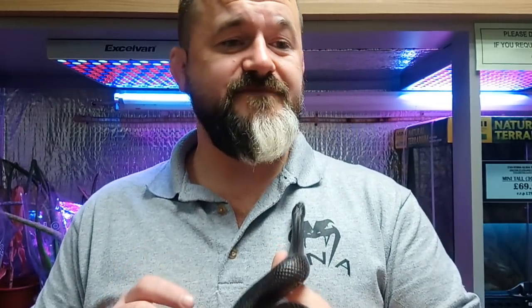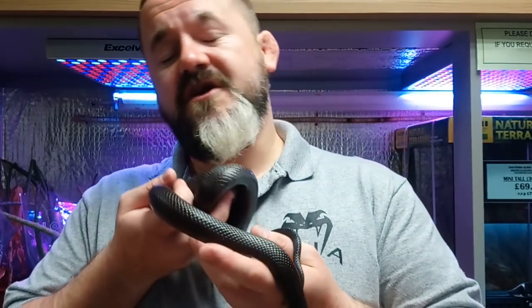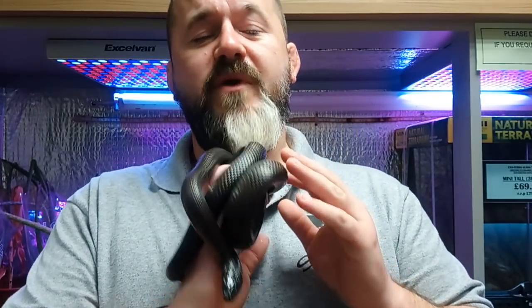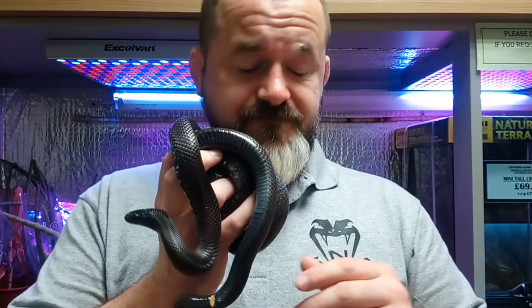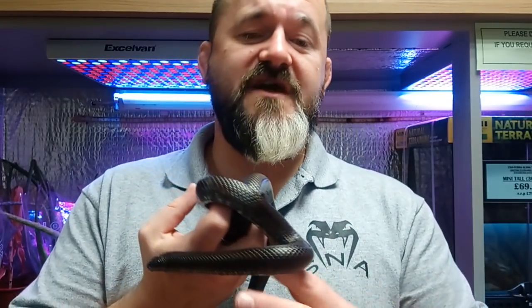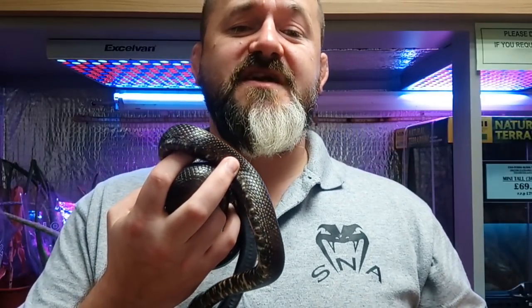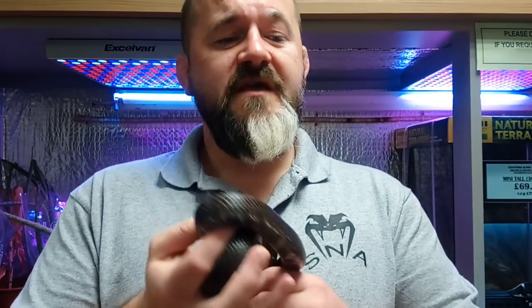These are the most southerly occurring subspecies of the group, and their natural distribution includes the Sonoran Desert, northwestern Sinaloa, and small pockets of southern Arizona. In the Arizona regions, they're known to naturally intergrade with the California kingsnake, Lampropeltis getula californiae, and the desert kingsnake, Lampropeltis getula splendida.